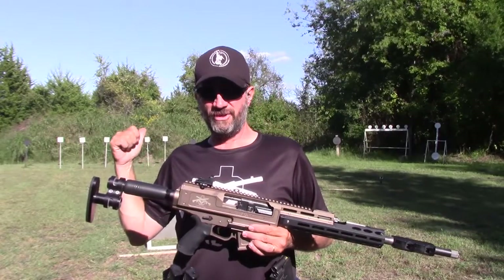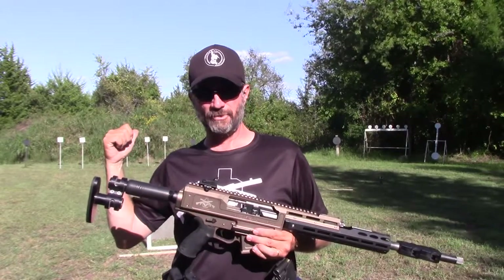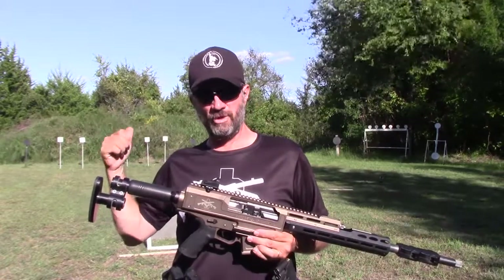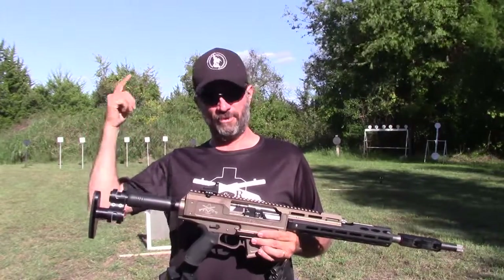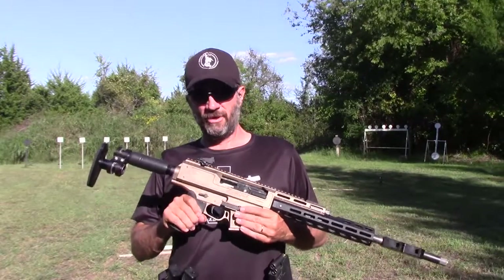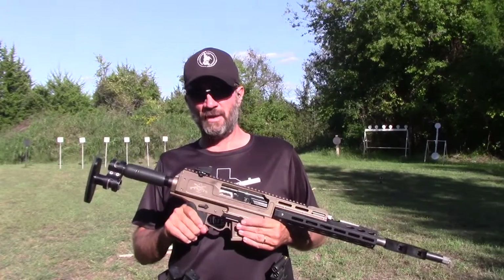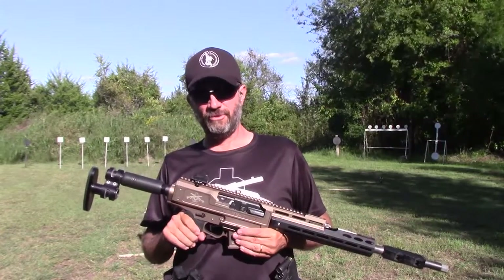I've got a little short stage set up here. Six knockover ultimate targets with the pistol, re-holster, pick up the shotgun, and then I've got a spinner, a couple of poppers, some aerials — really quick stage. Just trying to get some practice in today. I haven't been able to shoot in forever, so let's get to practicing. Let's get to shooting.